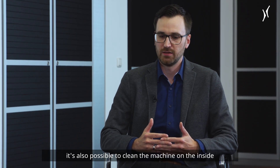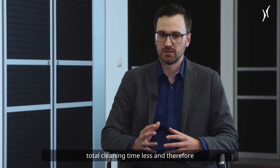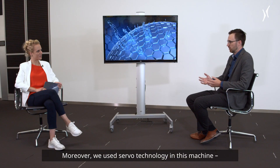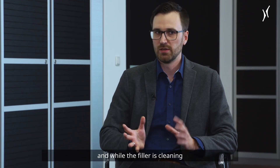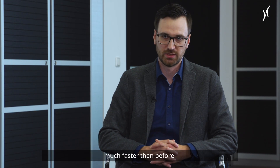Cleaning the machine inside and outside simultaneously reduces the total cleaning time and therefore increases the output of our customers. Moreover, we used servo technology in the seamer and in the filler, which enables us to decouple the seamer from the filler — while the filler is cleaning, you can start the changeover at the seamer and get back into production much faster than before.